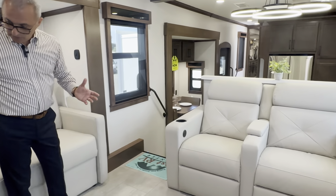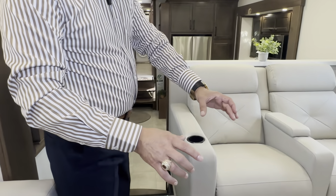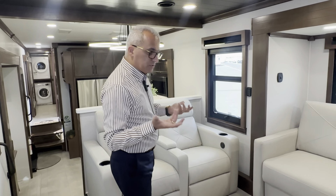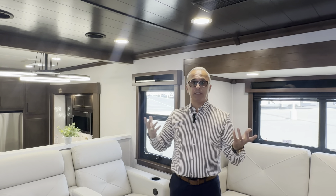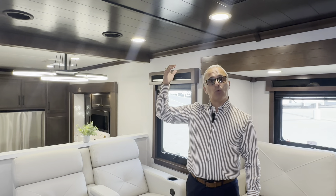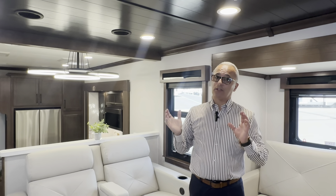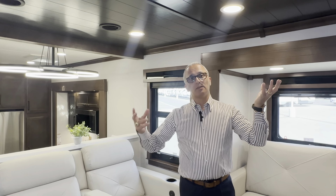The furnace vents are relocated on the side so you don't have to step on a plastic vent like other brands. This unit also provides a heat pump — so if I go to a campground with electricity, I can run those air conditioners as a heat pump and get warm air from the ceiling. The other brands just have AC on top and furnace at the bottom. The Riverstone has AC on top, heat pump on top, and furnace at the bottom.